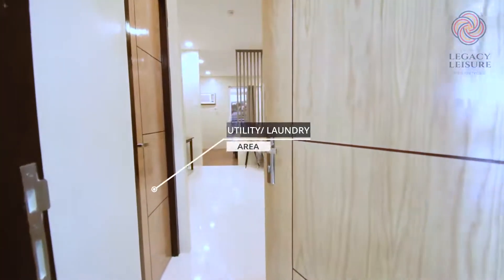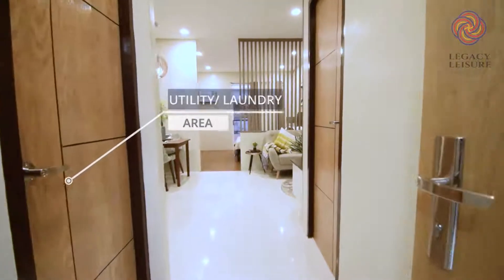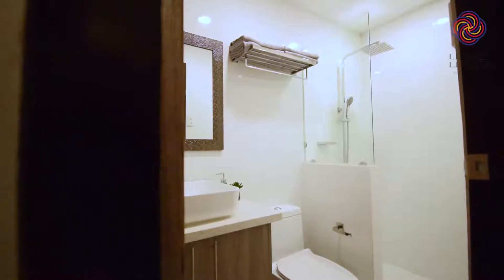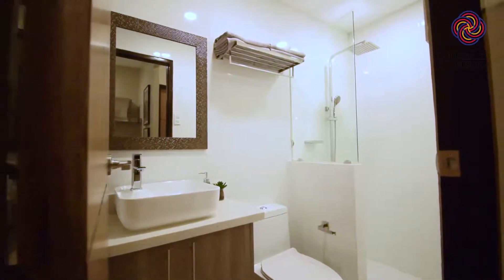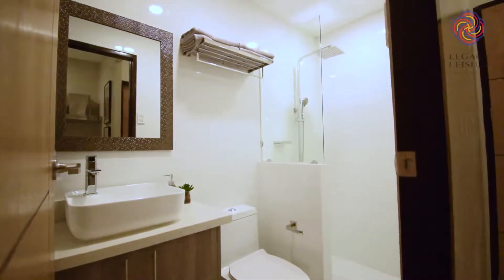Upon entry to this unit, it has a utility and laundry room. On the left side is the toilet and bathroom with a sink, water closet, toilet, telephone shower, water heater, and everything you need for a functional bathroom.